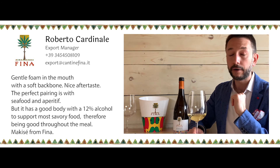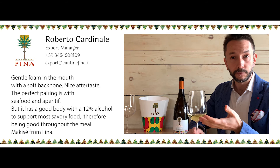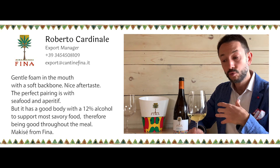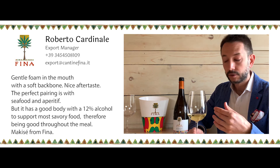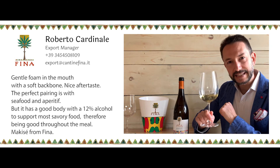The perfect pairing with this would be of course an aperitif or with seafood, but it has some body with 12% alcohol to support even more savory food, so throughout the meal this would be a perfect matching — Maquiset from Fina.